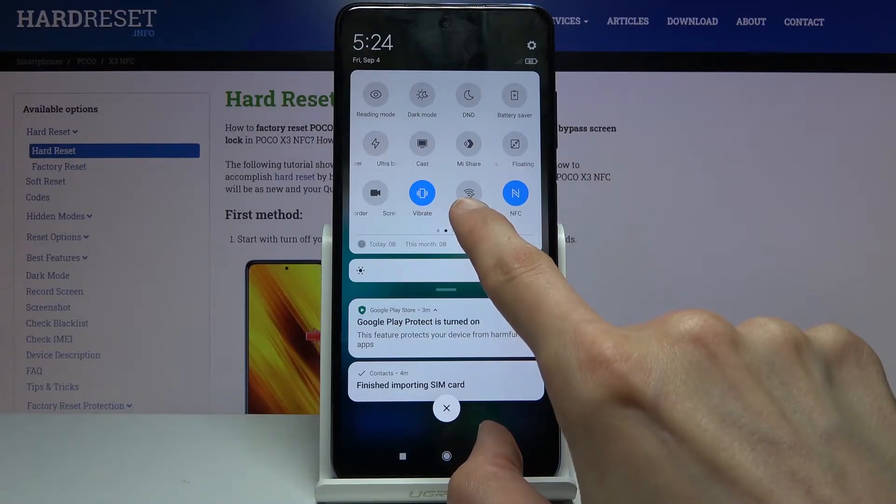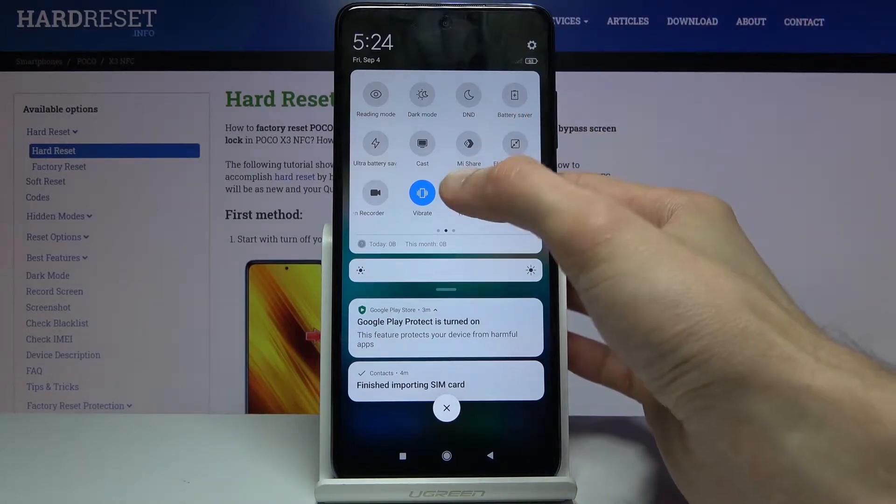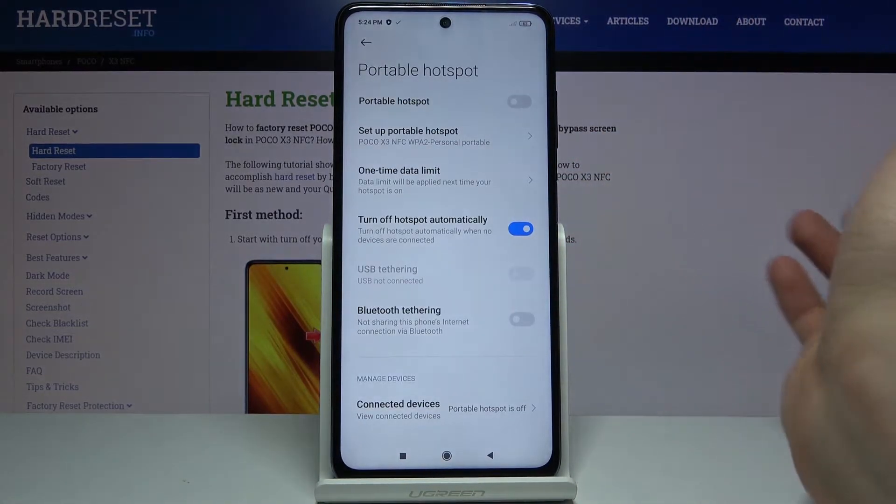So it has this Wi-Fi signal icon with a pencil, and before you actually tap on it you want to hold it so we can customize things like the password.